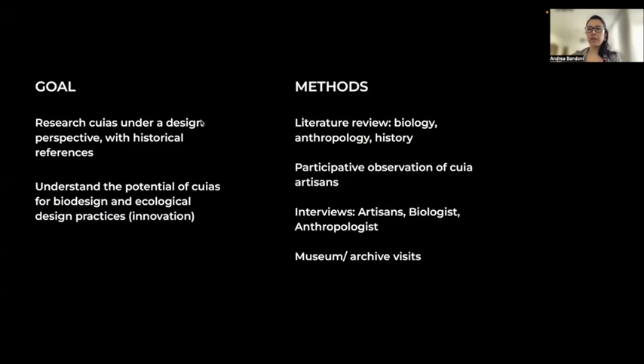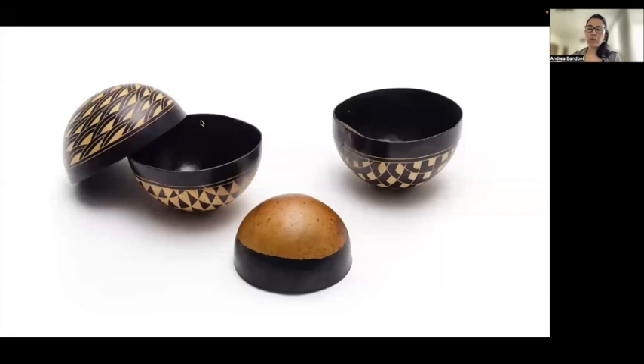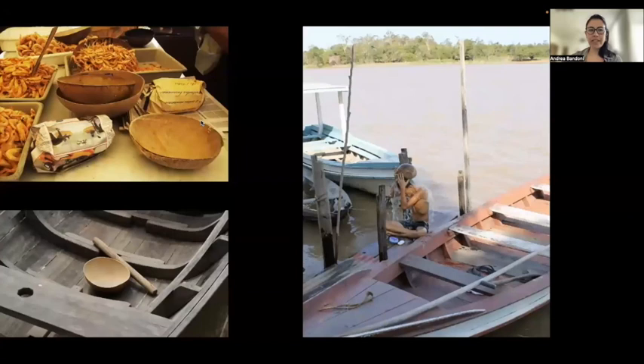The Amazonian kuyas most of the time look like bowls and are made from the fruit of a tree. They are sometimes confused with gourds because the final objects can look the same, but they come from different plants which come from different places. Kuyas are native from Latin America. The use of kuyas is extremely versatile — they can serve various purposes, including food and drink containers, shovels, bags, cases, vases, and packaging.